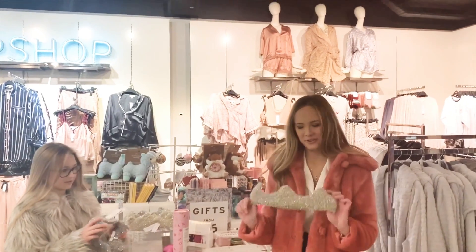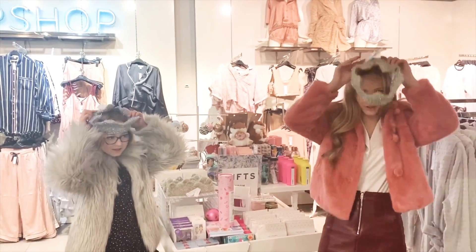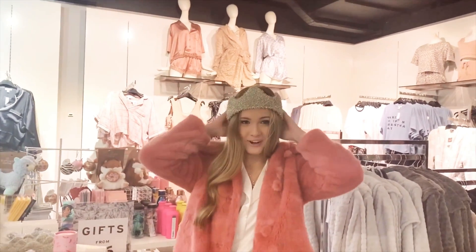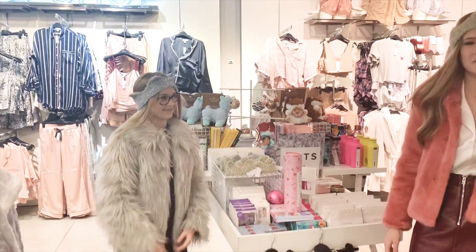For an idea for your Christmas day dining table, I also found some crowns which can be reused as an alternative to the paper crowns. Not only are they really cute, but they also keep your ears really warm and they're a really nice addition to the Christmas table.